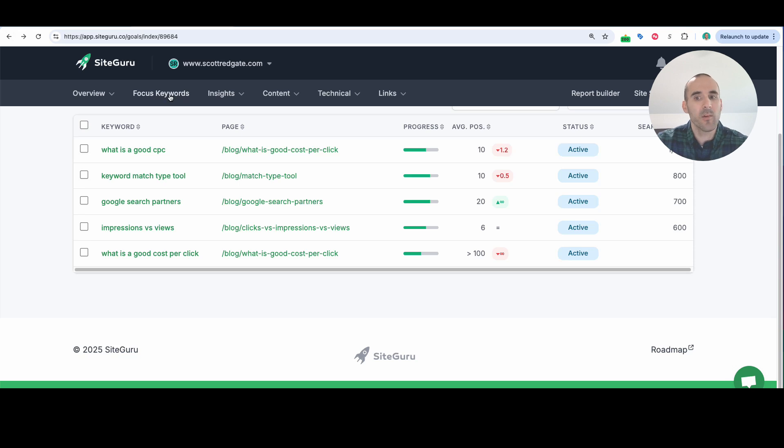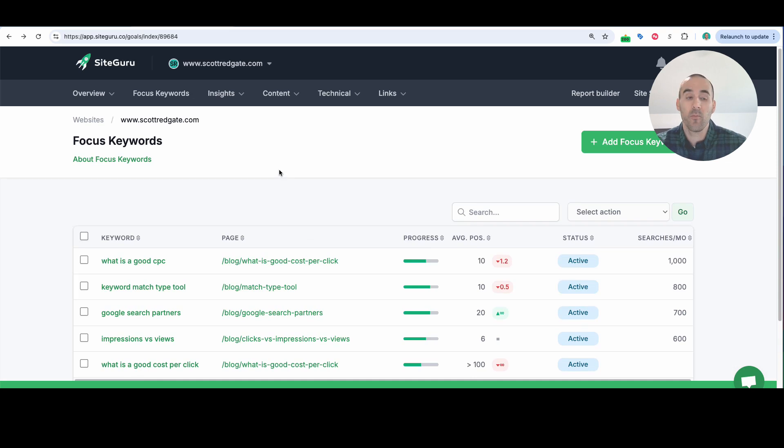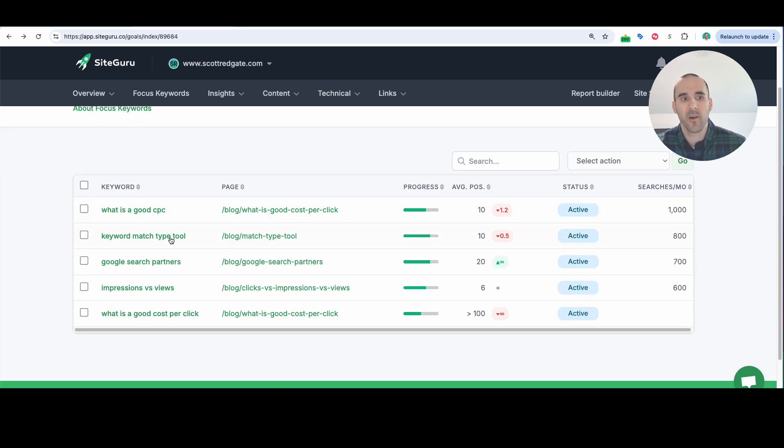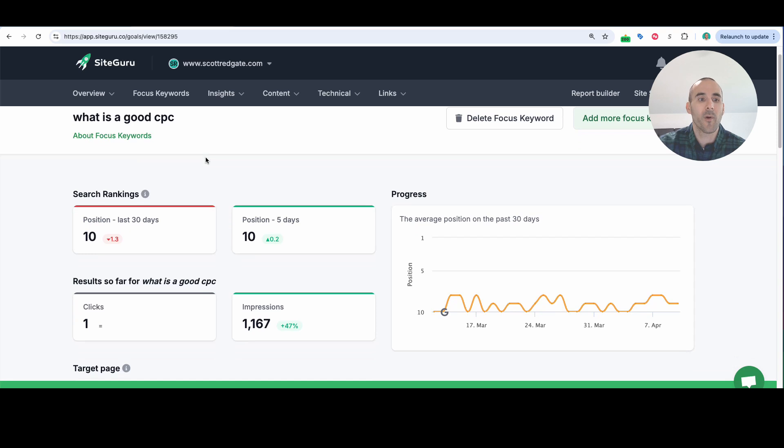Next, let's go to the focus keywords section. I accepted a few recommendations from SiteGuru for what my focus keywords should be. When you approve the keywords they provided or add your own, you get a dashboard where — for example, for the keyword 'what is a good CPC' — I can get the estimated number of searches, my average position, and click into the keyword for even more information. I can actually see how I've been ranking for this keyword in the past 30 days or the past five days, which helps you tell if changes you've made to your website have positively or negatively impacted your focus keywords.